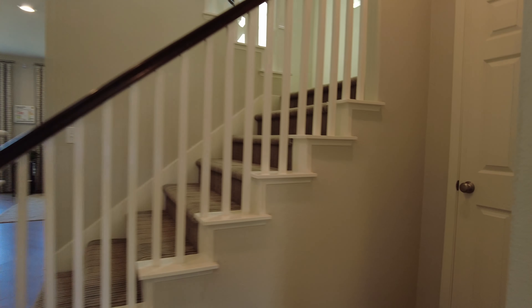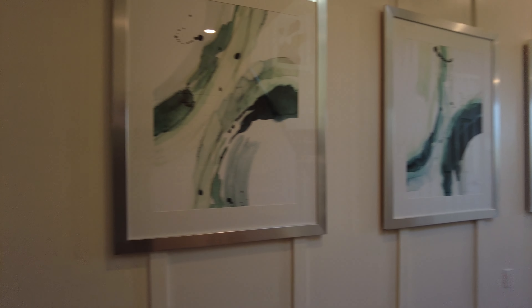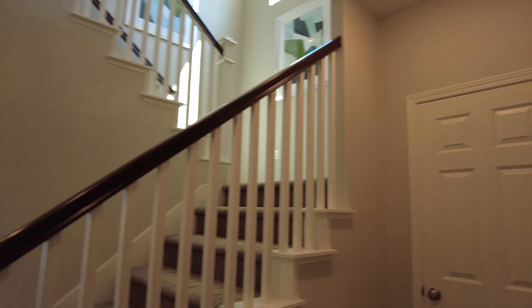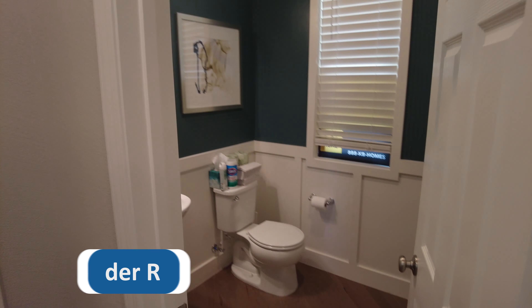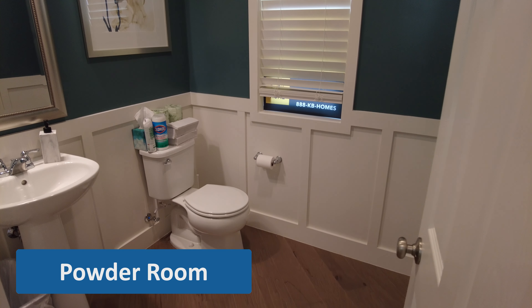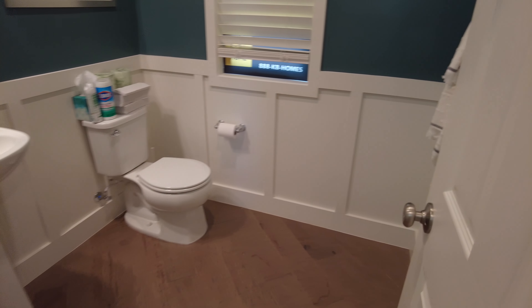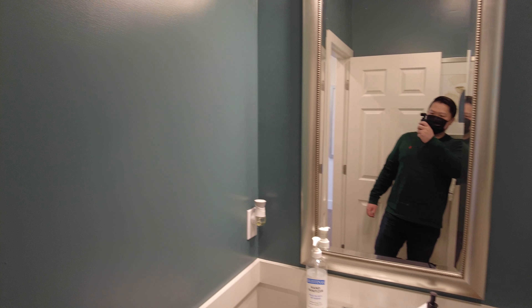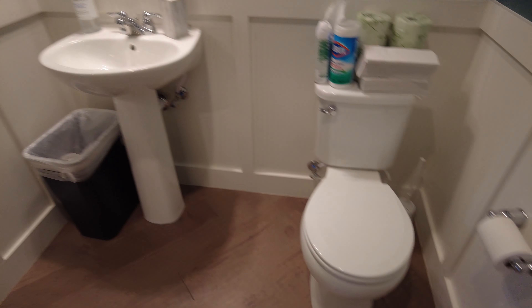There's $150,000 worth of upgrades in this home. Here's your powder room — this is actually pretty nice. The green-gray color — what would you call this? Gray-green? Yeah, it's kind of an interesting mixture. Here's your sink and your toilet.